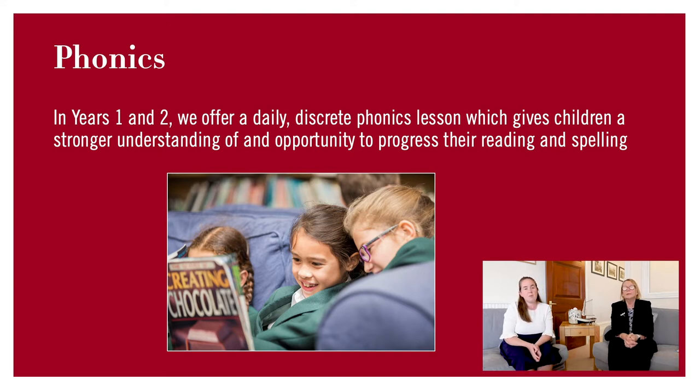One of the real advantages in Years 1 and 2 is that we have a discrete, structured phonics lesson every single day. It's a real basis and fundamental start for spelling and reading, and that dedicated time every single day gives the children the best start in those areas.